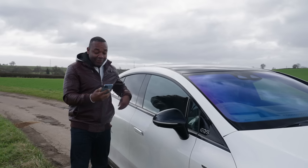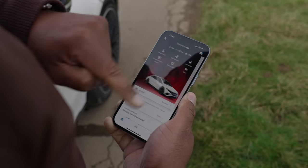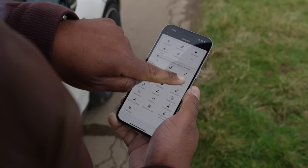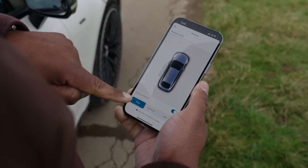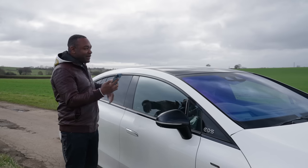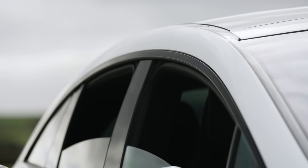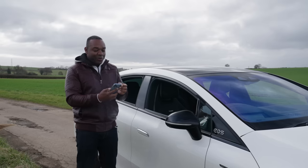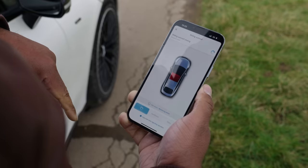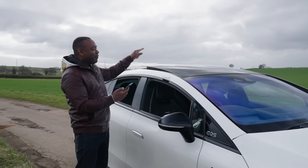But it goes deeper. If you go into the More menu, you can actually control the windows and the sunroof. Watch this — I'm going to slide it to open and put in my PIN. The app then sends a message up into the cloud, back down to the car, and all the windows open. Now I'm going to open the sunroof, enter my PIN, send it up into the cloud, and the sunroof opens.